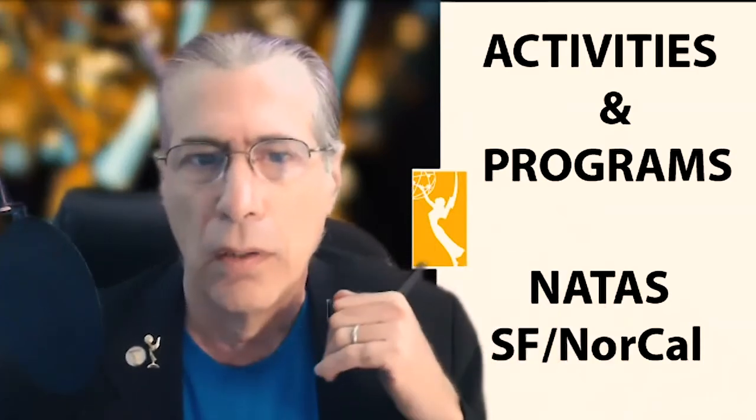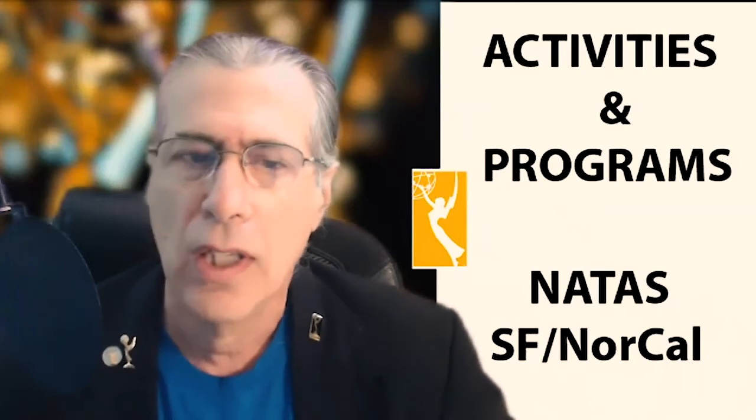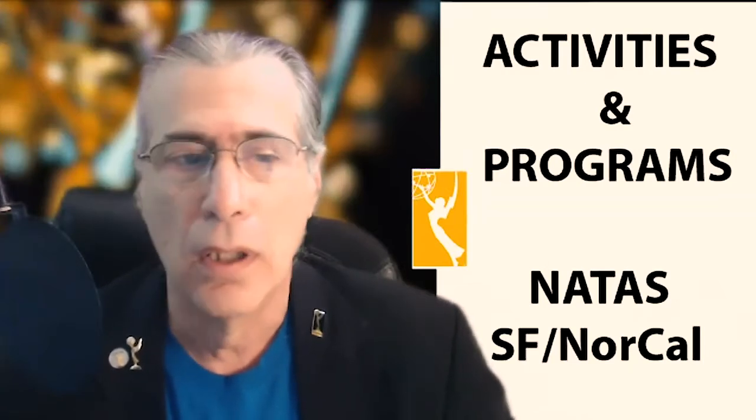I want to talk a little bit about Mike. For the local Natus chapter board, Mike has been on the board since 2016 as either a governor or as the membership chair. He's our official photographer for Natus events like the Gala or the Gold and Silver Circle. He also does a member benefit called Natus Headshots, where he professionally produces headshots for people who come into his studio.